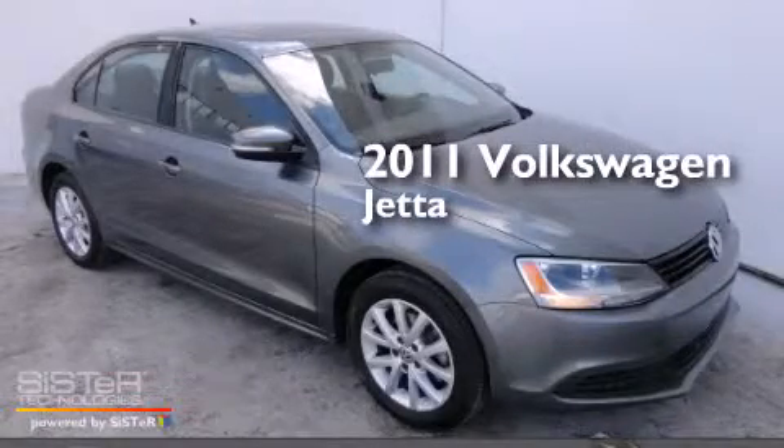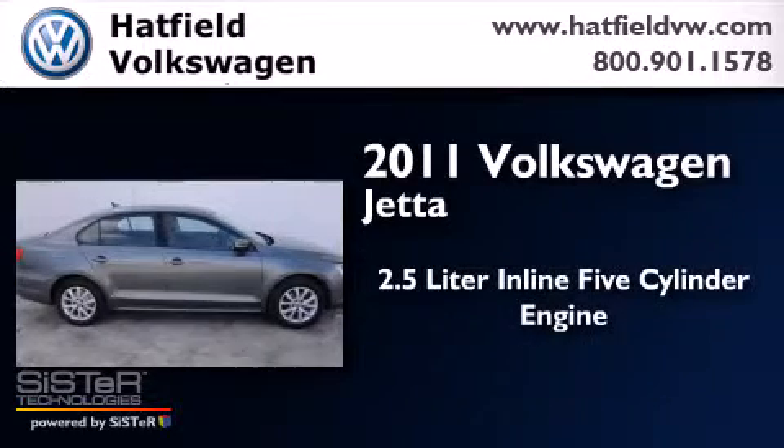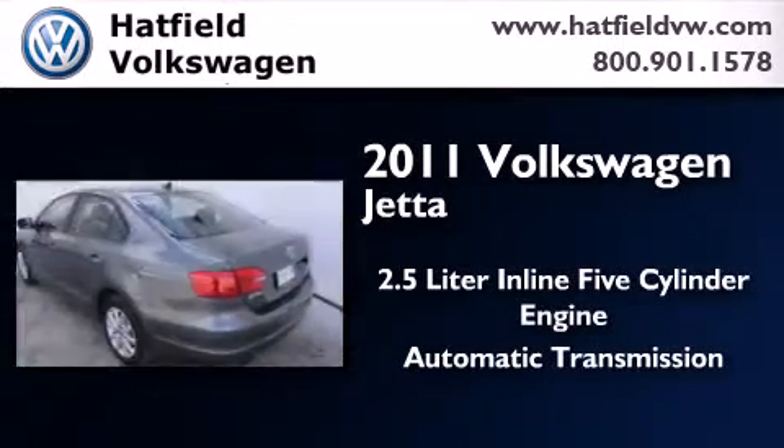This is a certified pre-owned 2011 Volkswagen Jetta. It has a 2.5 liter 5-cylinder engine and an automatic transmission.